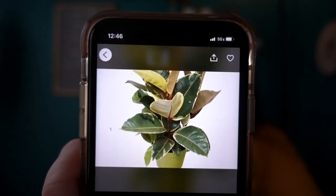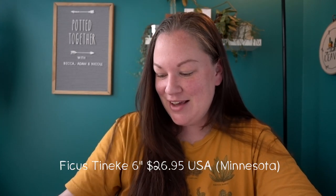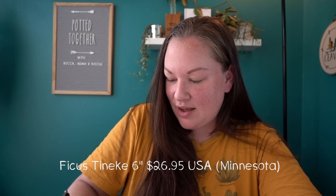Next up is the Ficus Tineke — we'll go with that. It's Sunday, guys, I had a long day yesterday. The first one that pops up is a six-inch pot sold from Minneapolis, Minnesota. This one is $26.95. That's not bad actually for a six-inch pot. I might do that — I don't have a Tineke, I have other ficus. $26.95 for a six inch, I feel like that's a pretty good price. And they have really good reviews too. This is Indoor Plants LLC.